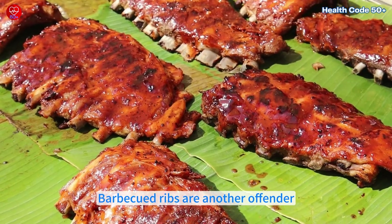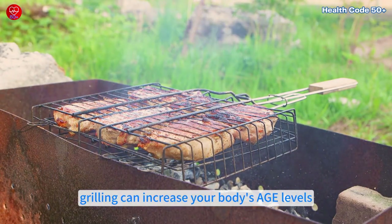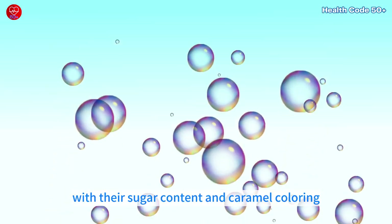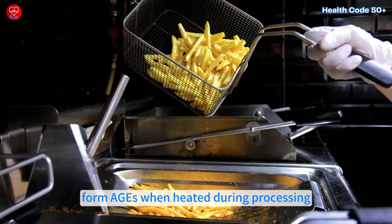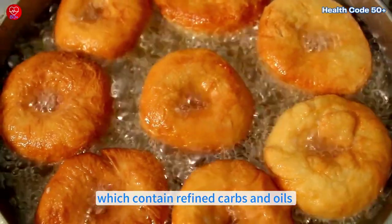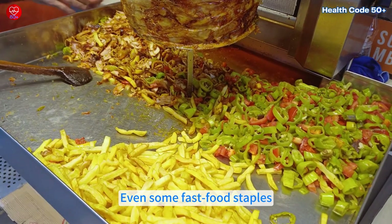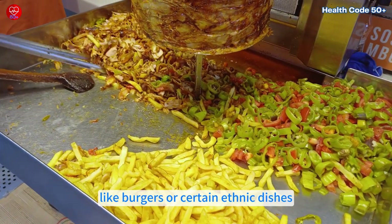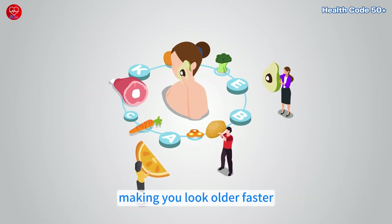Barbecued ribs are another offender, as the sugary sauces combined with high-heat grilling can increase your body's AGE levels. Sodas, with their sugar content and caramel coloring, form AGEs when heated during processing. Then there are French fries, where deep-frying starchy potatoes contributes to AGE build-up, and donuts, which contain refined carbs and oils that are a recipe for more AGEs. Even some fast food staples, like burgers or certain ethnic dishes, can sneakily increase the AGEs in your body, making you look older faster.